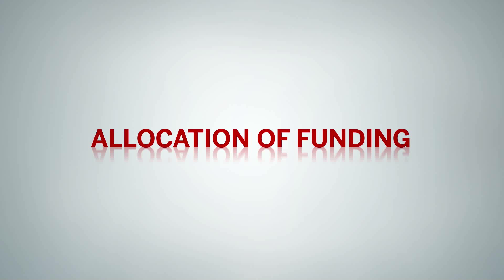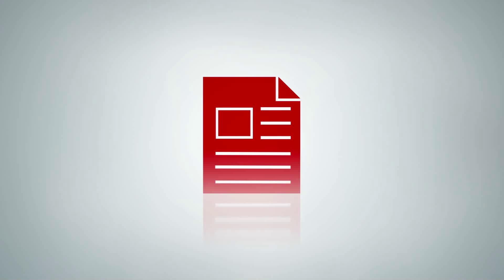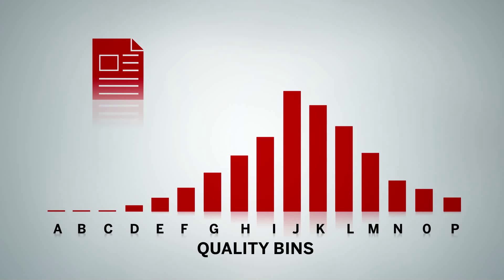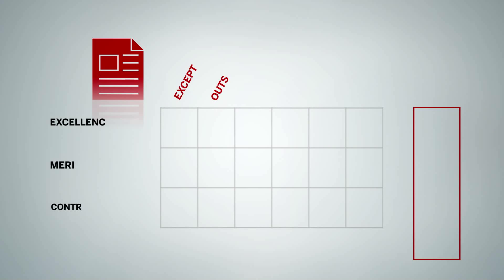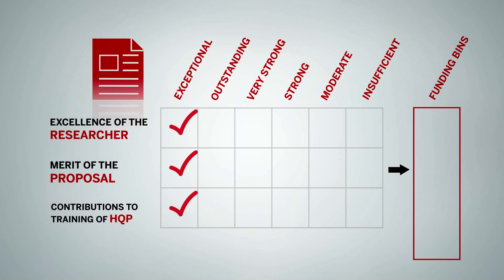The second step of the process determines the funding allocated to applications. After all applications have been evaluated, they are automatically assigned to quality categories, also referred to as bins, based on the ratings they received. All applications of similar quality are grouped together in the same bins. For example, applications that receive exceptional ratings in each of the three criteria are put into bin A. Bin B includes all applications with two exceptional ratings and one outstanding. Applications in bin D could be composed of three outstandings or a similar combination.